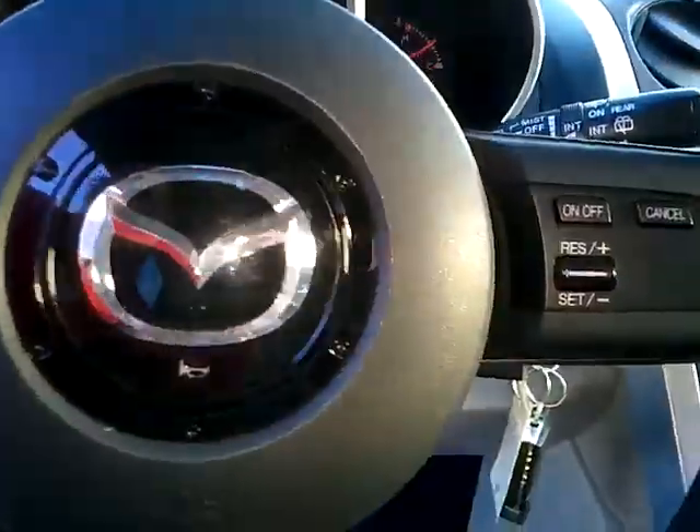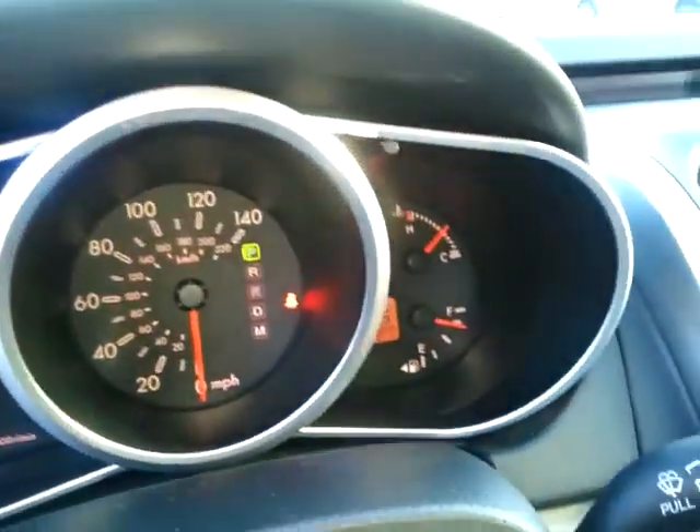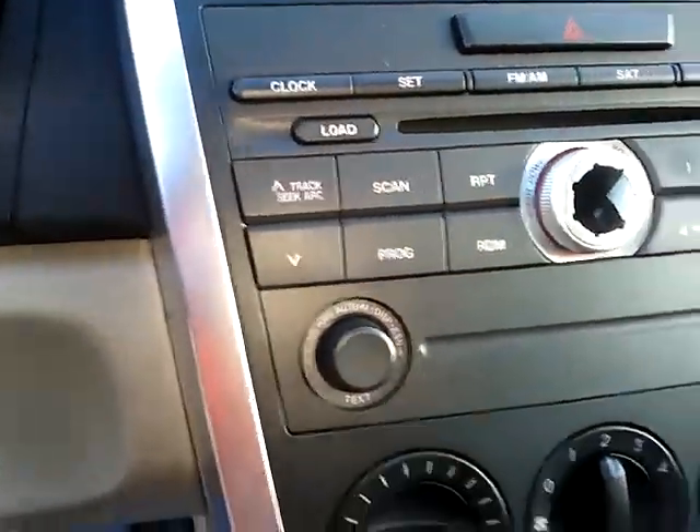You have cruise control and media control on your steering wheel. Nice lighting on your dash. Now this CD changer is three disc or six disc.